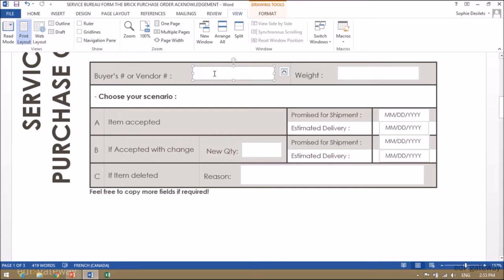Indicate the buyer's or your vendor's queue as indicated on the purchase order. Then indicate the weight of this particular item. If you have filled in the weight and the unit of measure of weight in the profile during the setup, this information will not be necessary.